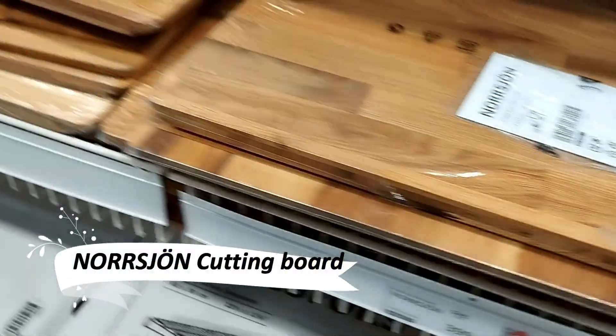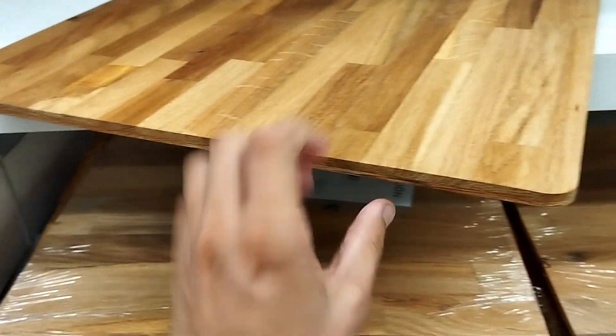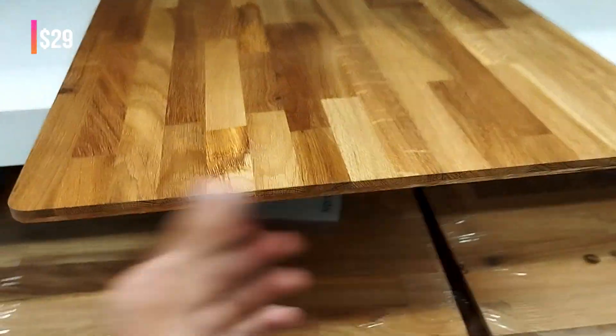Enhance your kitchen workflow with the Norjan Cutting Board. Designed to fit over Norjan sinks, this oak board not only protects your knives, but also extends your countertop in a stylish and practical way.